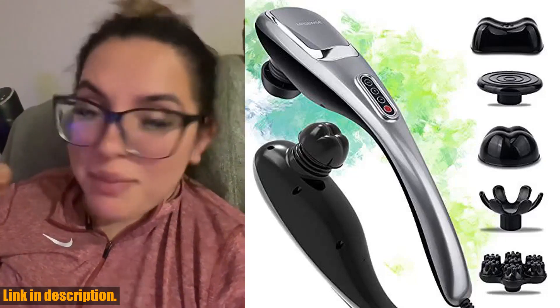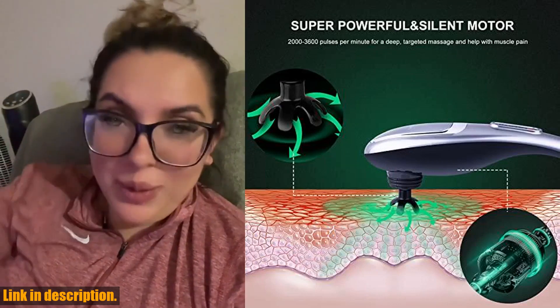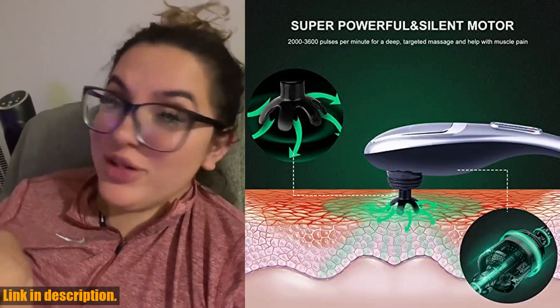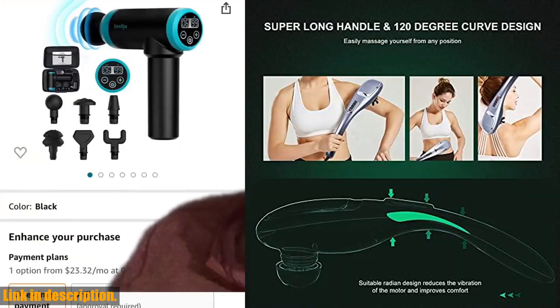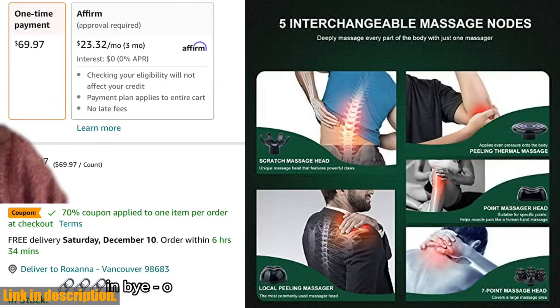Hello everyone and welcome back to our channel. Today, I am super excited to introduce you to the Megawise Handheld Deep Tissue Neck Back Electric Massager. If you are looking for a powerful and effective massager for your shoulder, waist, and legs, then this is the perfect product for you.